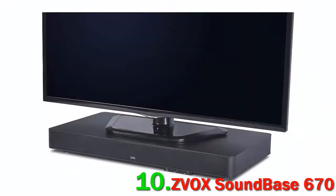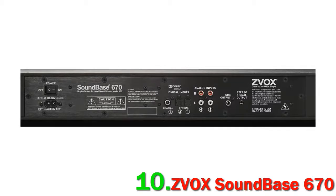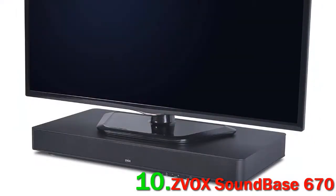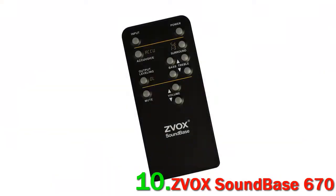ZVOX really put some time and effort into this, and we think that when the specialist dialogue mode is turned on, the sound is some of the best we've heard. And as we mentioned, it comes at an excellent price. So why isn't it higher? We aren't wild about the surround sound presets, which you can't actually turn off, meaning you'll never get a realistic stereo mode for music — a real problem if you want the sound base to pull double duty for both movies and music.